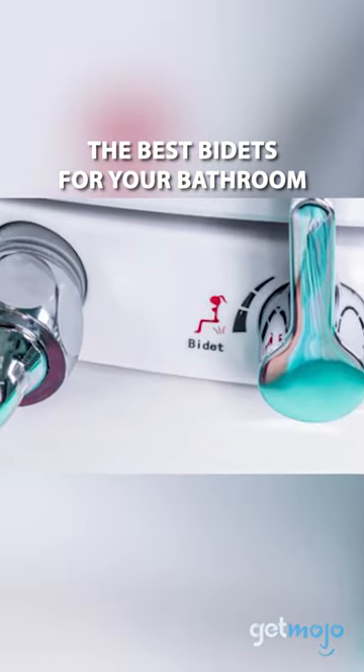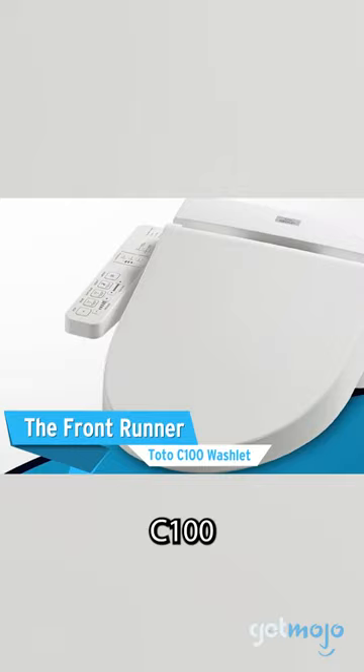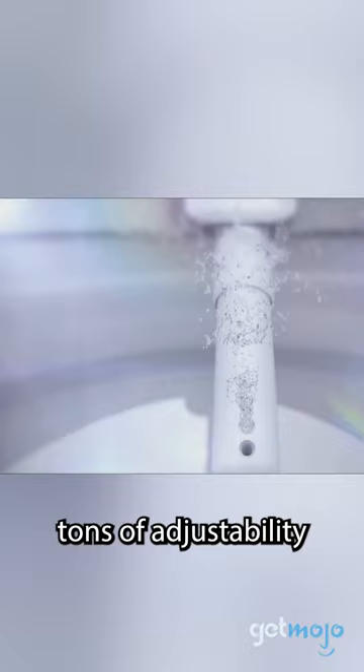The best bidets for your bathroom. The frontrunner: the TOTO C100 Washlet. Available in elongated or round seat shapes, the C100 has dual nozzles that oscillate back and forth, an air deodorizer, and tons of adjustability thanks to its easy-to-reach and easy-to-use control panel. I love this!